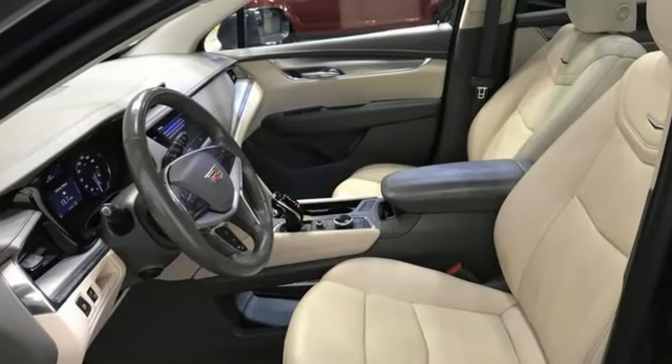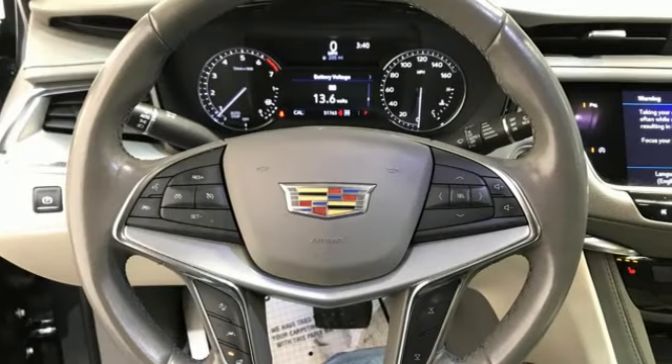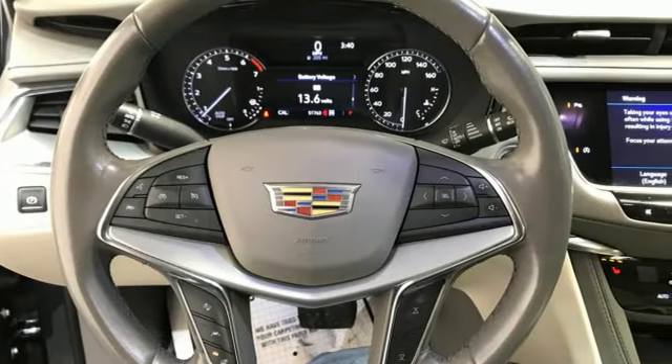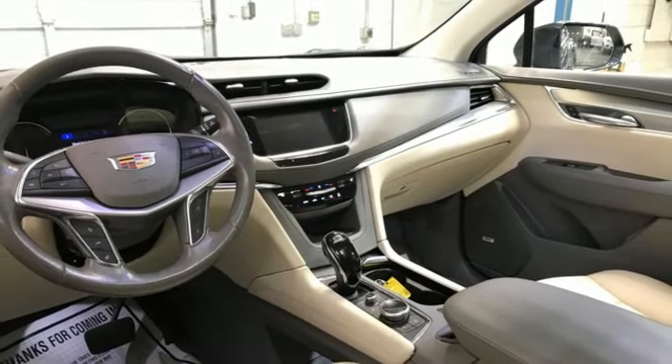Automatic transmission, four-wheel drive, streaming audio, Wi-Fi hotspot, front heated leather bucket seats, auto-dimming rearview mirror, AM-FM satellite radio.